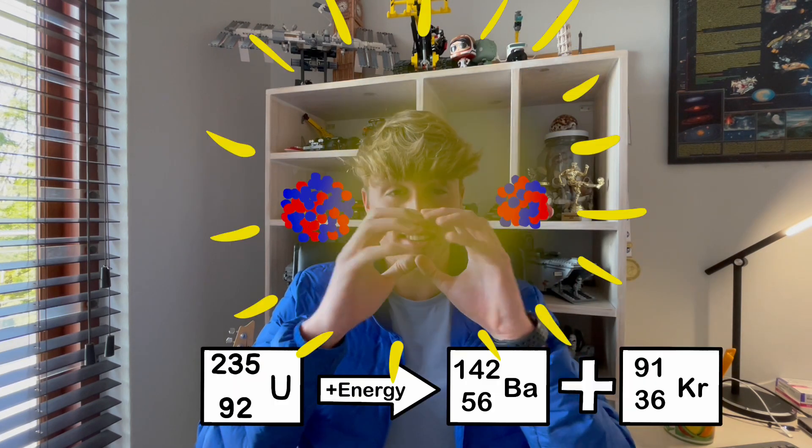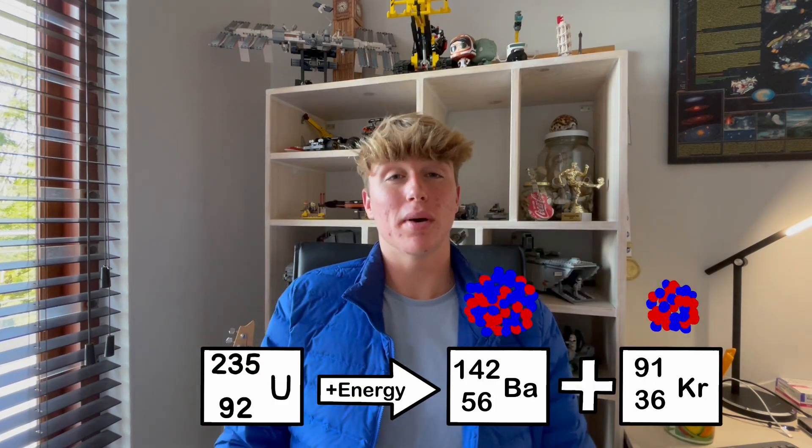When you think of nuclear power, you're probably thinking of nuclear fission, where a heavy atom like uranium is split at the nucleus and releases large amounts of energy, but not without radioactive waste and pollution, as well as being very expensive.